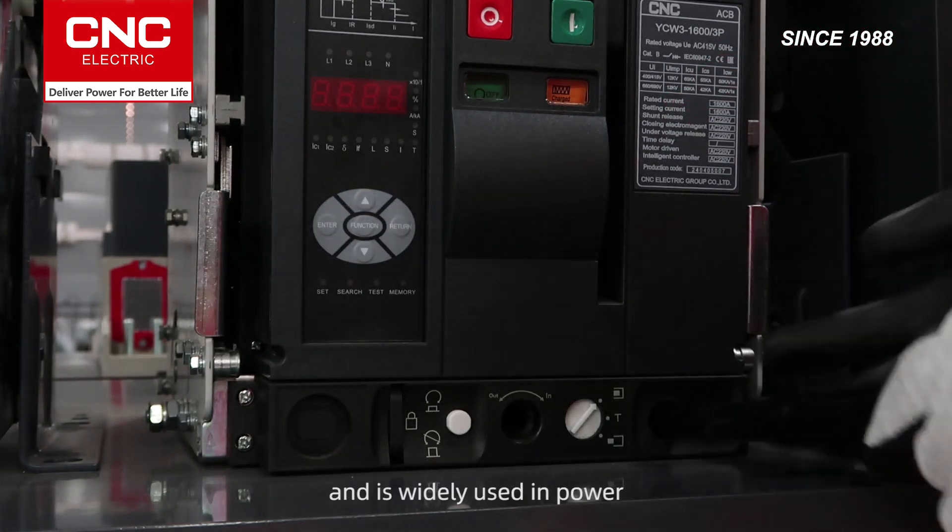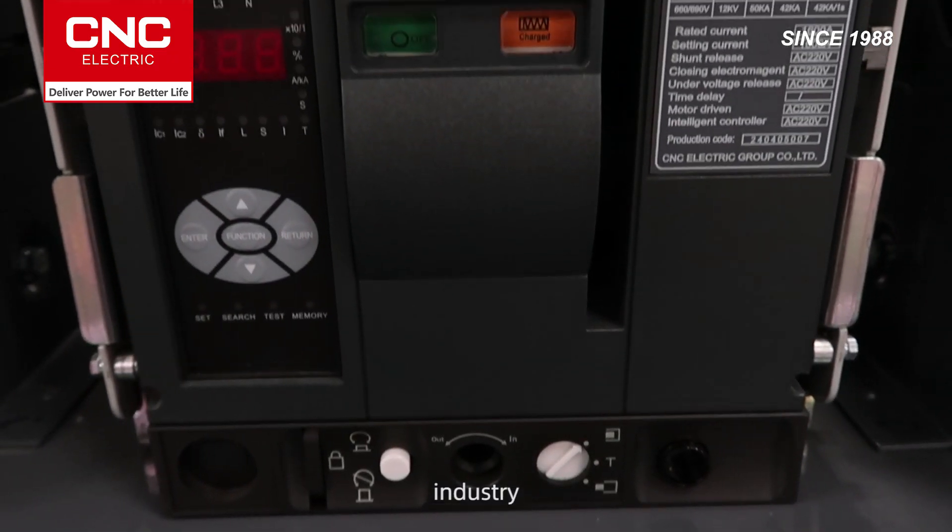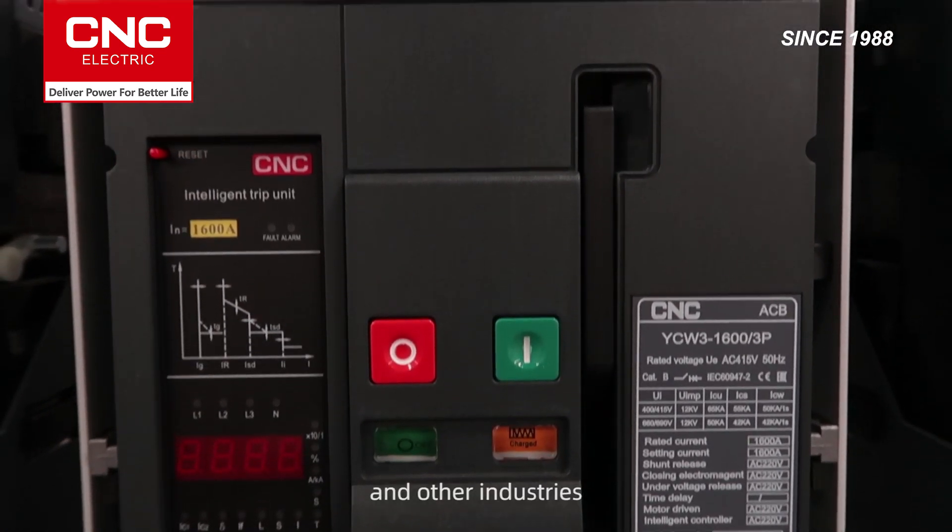It is widely used in power, construction, infrastructure, industry, OEM, and other industries.